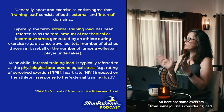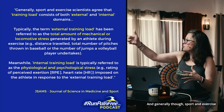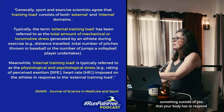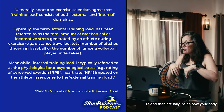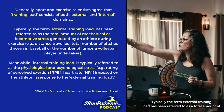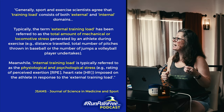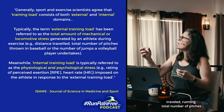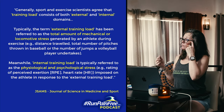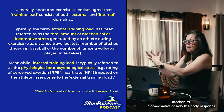Here are some excerpts from journals considering load. Load right now is an argument in the industry because it's being flippantly used. Sport and exercise scientists agree that training load consists of both external and internal domains — something outside of you that your body has to respond to, and internally how your body takes and endures load. The term external training load refers to the total amount of mechanical or locomotive stress generated by an athlete during exercise — like distance traveled running, total pitches thrown by a baseball player, or number of jumps a volleyball player undertakes. Basically, it's the repetitiveness of the biomechanics of how the body responds to load.